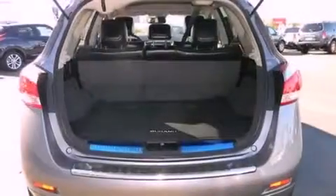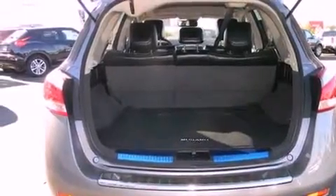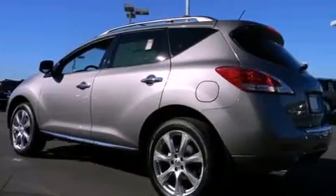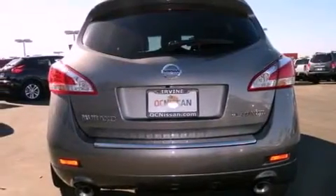heated front seats, cruise control, a leather interior, an engine immobilizer theft deterrent system, 12-volt power outlets, front fog lights, rear impact crumple zones, air conditioning with automatic climate control, and roof rails.